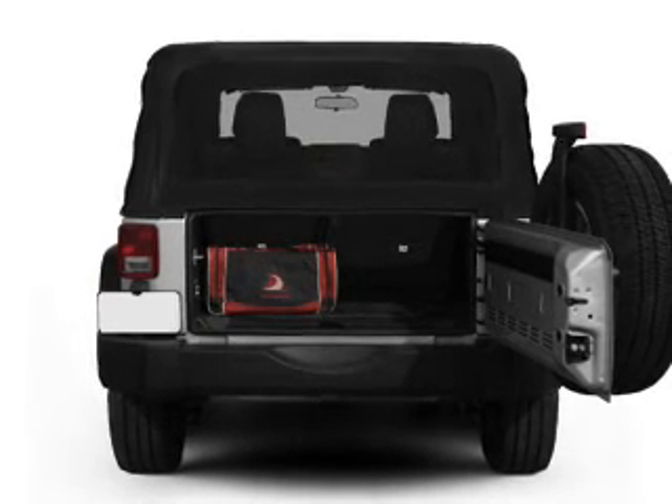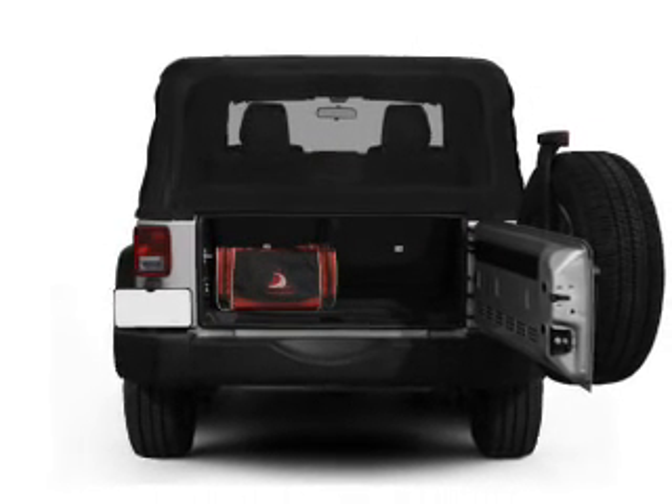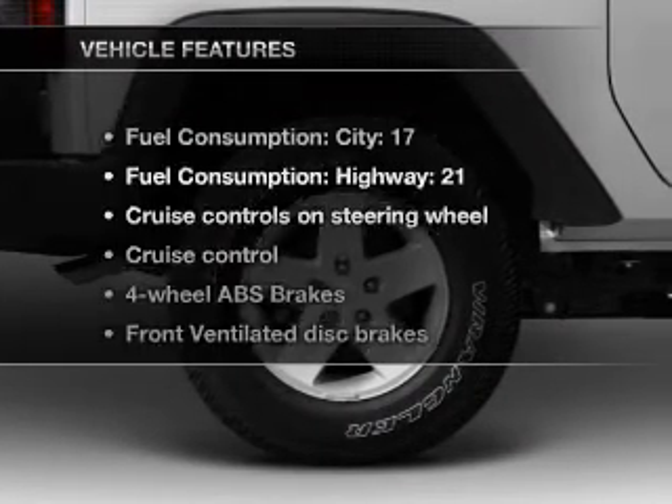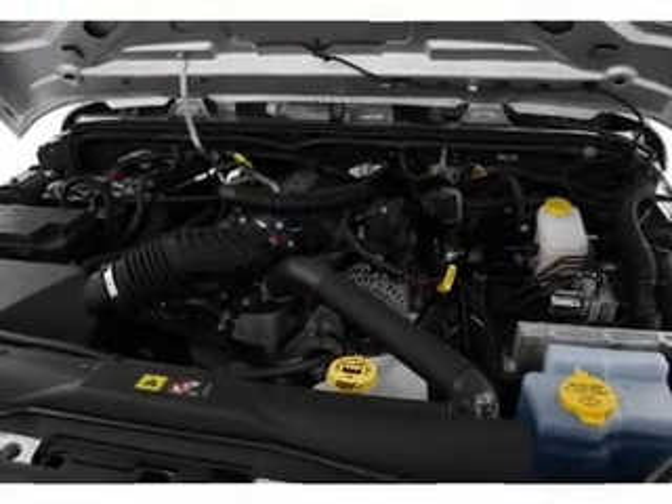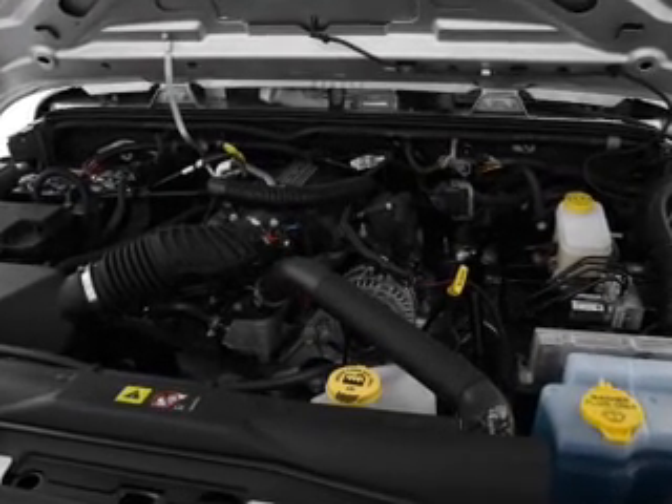You will appreciate the safety feature of anti-lock brakes. Let the outside in with a power convertible roof. Plus, enjoy these notable features included in this vehicle: cruise control, an AM-FM stereo with a CD player, power steering, and an adjustable tilt steering wheel.